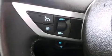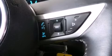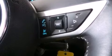Also included are latch-ready child seat anchors, full power accessories, four-wheel disc brakes with ABS, a keyless entry system, and this vehicle has less than 39,000 miles.